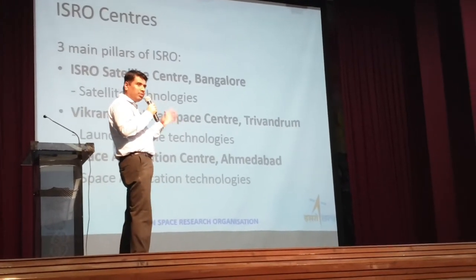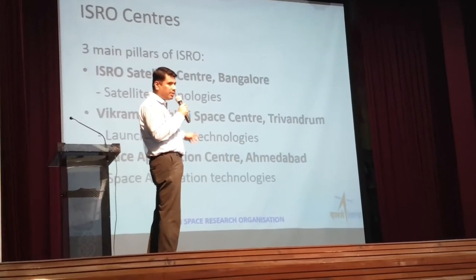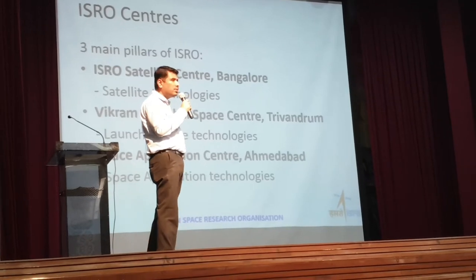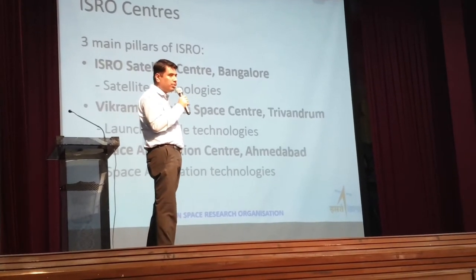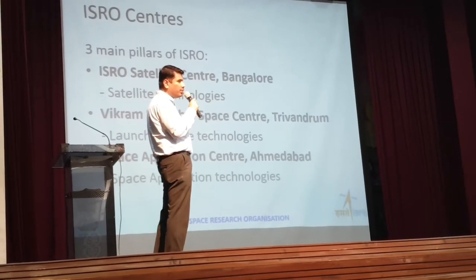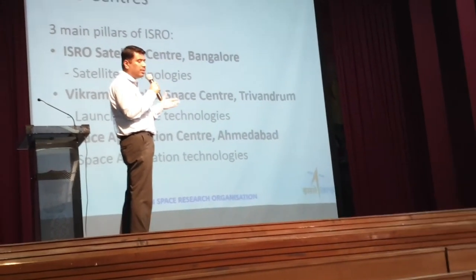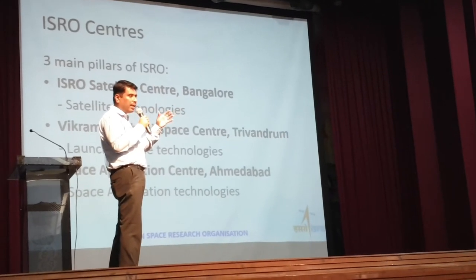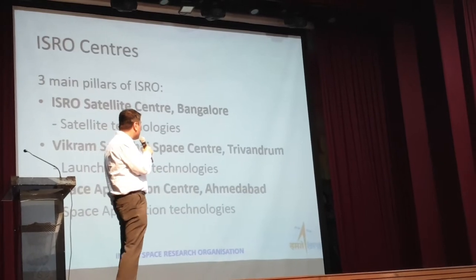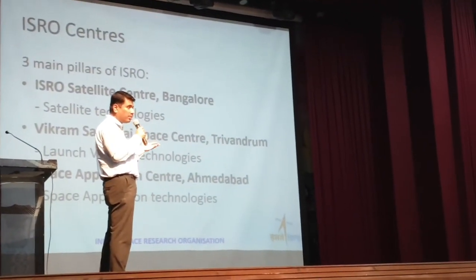That's what ISRO has been doing till 2019. Now, ISRO has three pillars — three major centers providing space technologies. The first is the ISRO Satellite Center in Bangalore, where I work, which provides all satellite technologies — building the satellite and mission control. The second is the Vikram Sarabhai Space Center in Trivandrum, Kerala, which builds the rockets — all the PSLV, GSLV, and GSLV Mark 3 rockets.